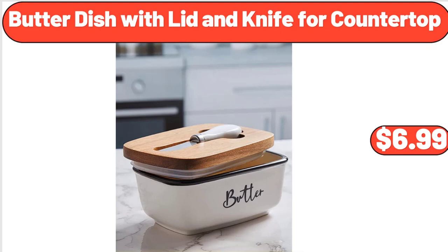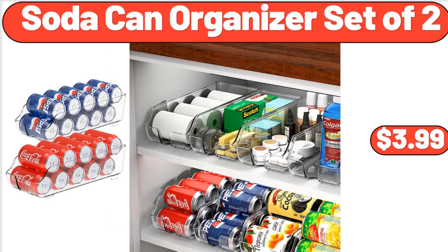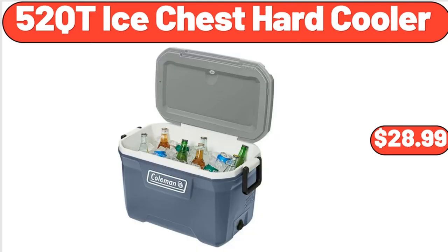Butter dish with lid and knife for countertop, $6.99. Set of 6 acacia wood small bowls, $11.99. Soda can organizer set of 2, $3.99. 52 QT ice chest hard cooler, $28.99.